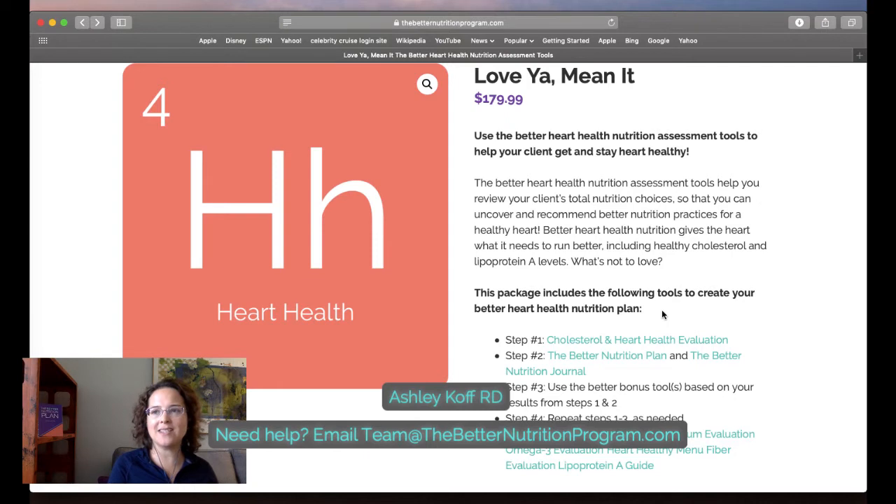You could tell that referral partner: the cornerstone of the program is this assessment, and I'm going to repeat it so you'll have a before and after. I will share results with you as your client goes through the program. Maybe you want to offer that practitioner a discount to encourage their patient referrals to come in at a lower price — that will incentivize them to generate referrals for you.